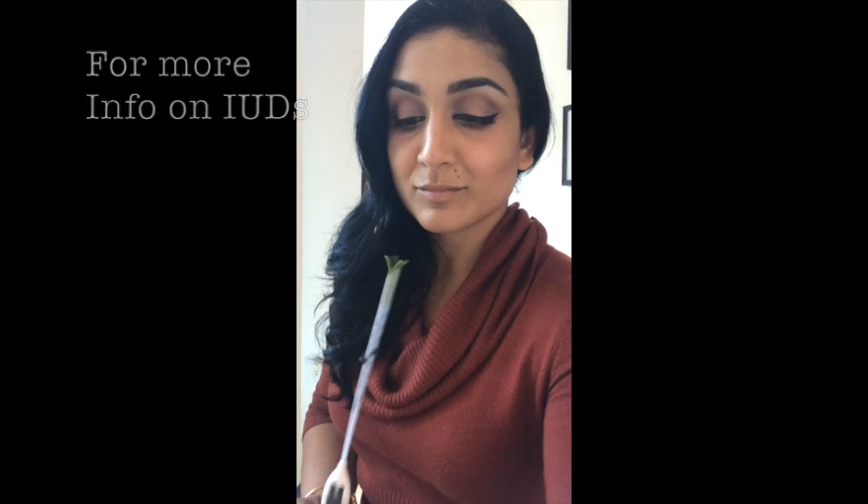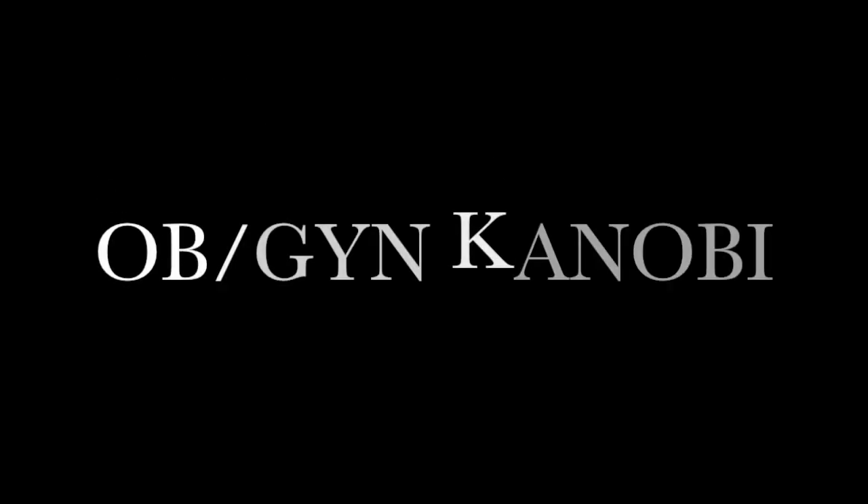For more information, please be sure to read my blog at ob-gynkenobi.blogspot.com. Thanks for tuning in.